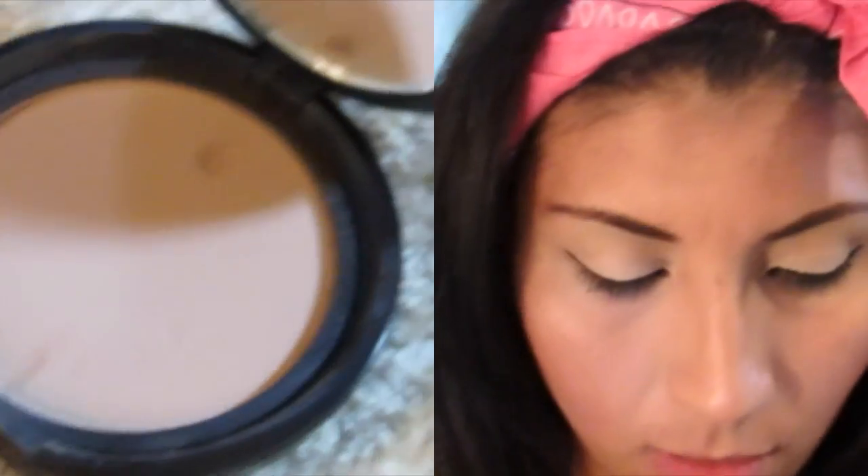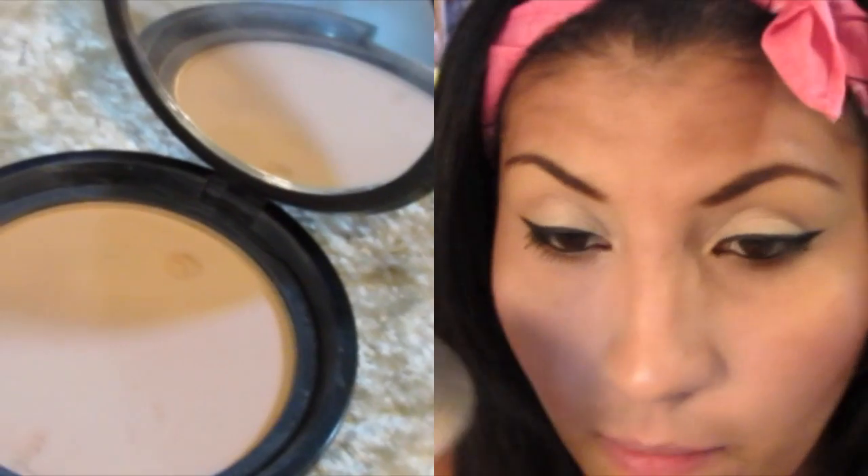Y queda muy bonito encima del bronceador. Este es también un polvo compacto de la marca Bisou, el único que tengo, que me mandó mi amiga, gracias Yesenia. Este es el 09, Shell Beige, algo así.